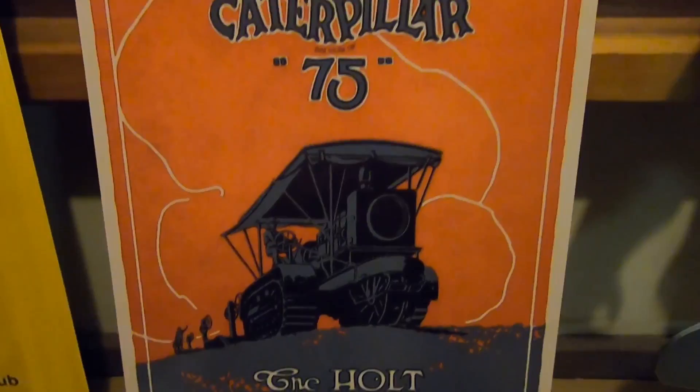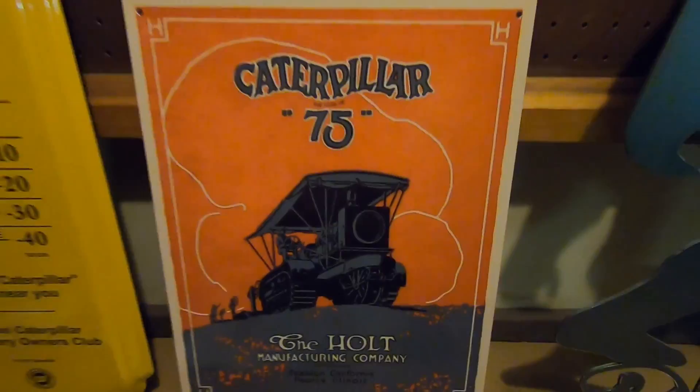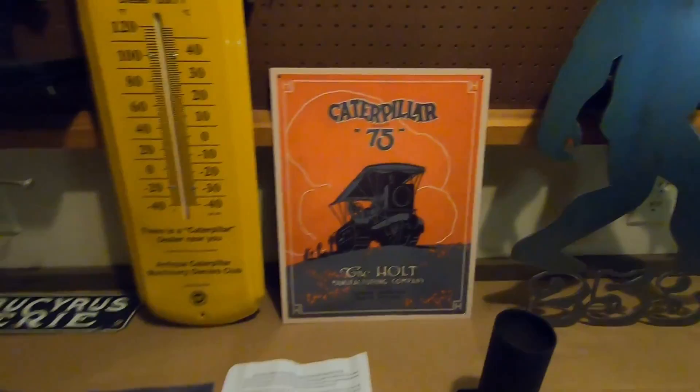They also sell these Caterpillar 75 reprints from the old Holt Manufacturing Company. These are aluminum and they come in a matte finish or a gloss. I got the matte. That's another interesting piece — we'll find a home on the wall.